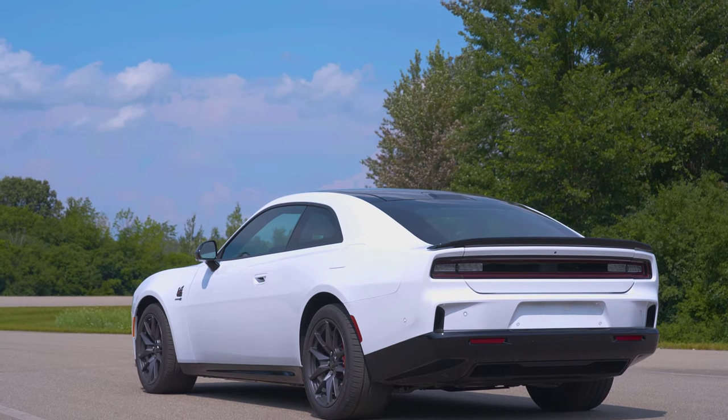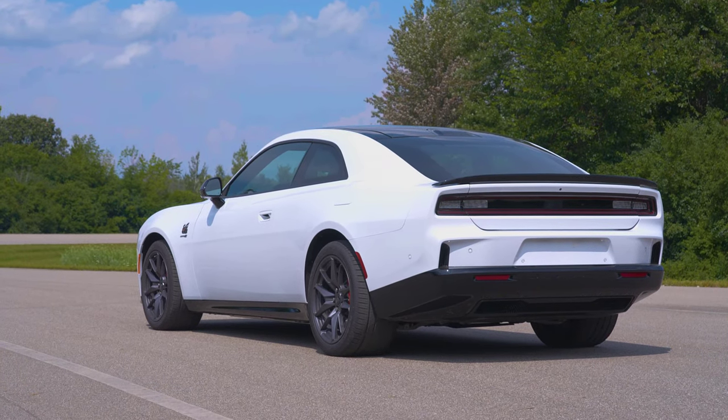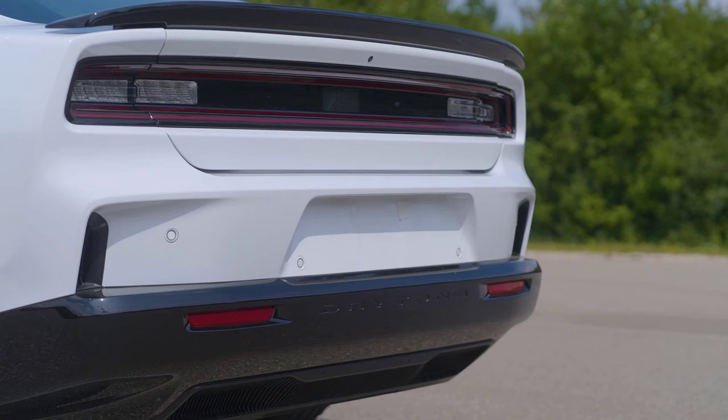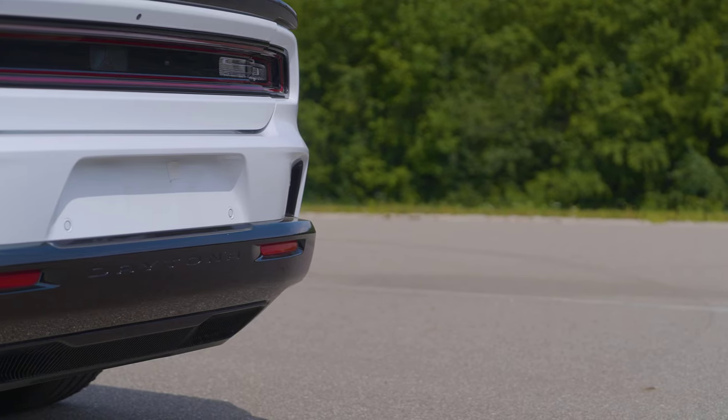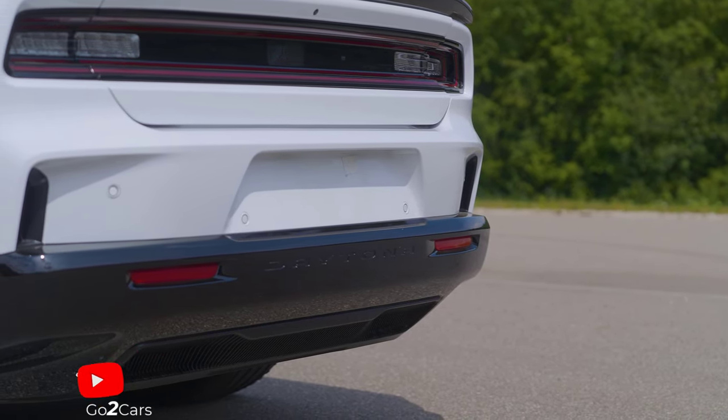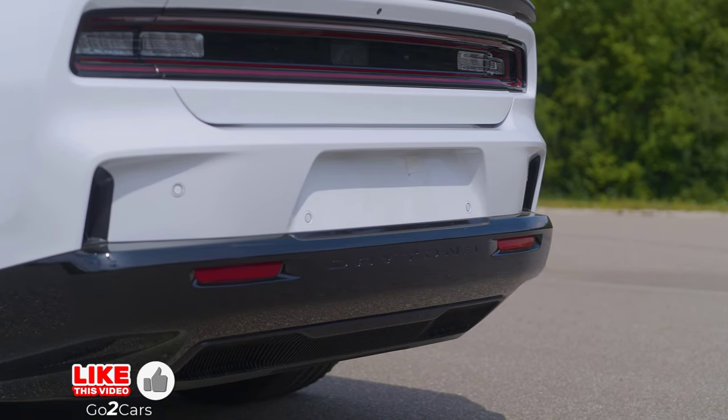Dodge has unveiled the Fratsonic chambered exhaust system for the 2024 Dodge Charger Daytona, aiming to redefine the sound expectations of electric vehicles. This innovative system uses dual transducers, passive radiators, and a dedicated amplifier to create a deep, muscle-car-like rumble.